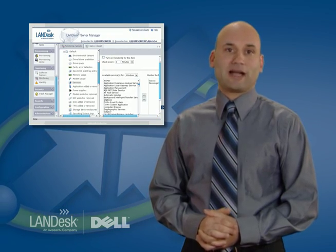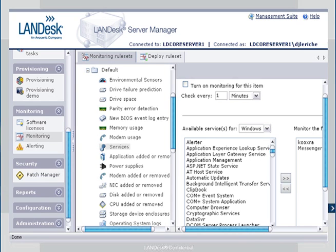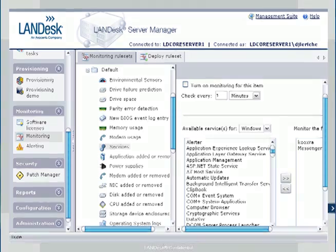Landess Server Manager lets you actively monitor Dell hardware and the software running on it for performance, health, operating status, and configuration changes from a centralized management console. Using data from the Common Information Model (CIM), Intelligent Platform Management Interface (IPMI), custom application-specific integrated circuits, and other methods, Landess Server Manager provides comprehensive server monitoring capabilities.